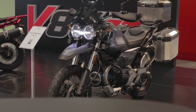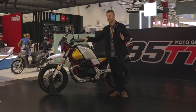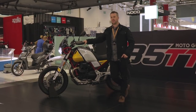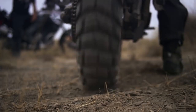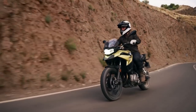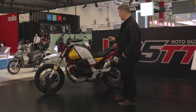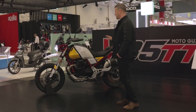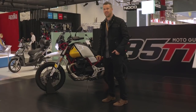Pricing on this model is going to be around £11,000, although that's not strictly confirmed for the UK yet. At that price it has some stiff competition — the direct competitor would be something like the BMW 850 GS — so Moto Guzzi really have their work cut out. Having said that, the person who looks at this bike is drawn by the look and the overall feel, and I think Moto Guzzi have absolutely hit the nail on the head.